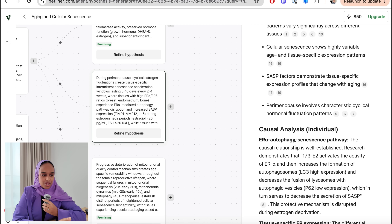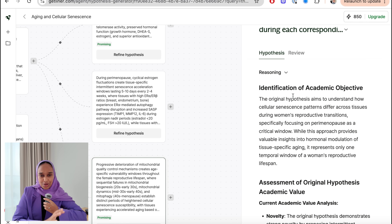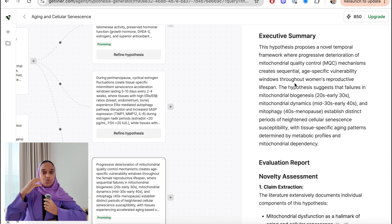The interface and UI is really lovely — the way everything is laid out makes it so easy to navigate, build upon, and decide which hypothesis to go for based on the information provided.